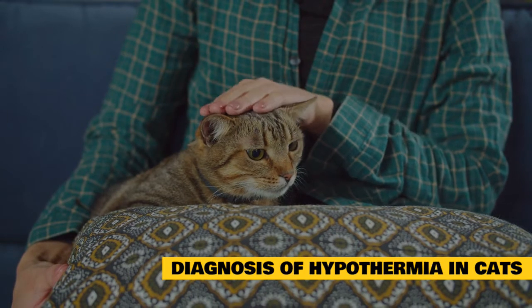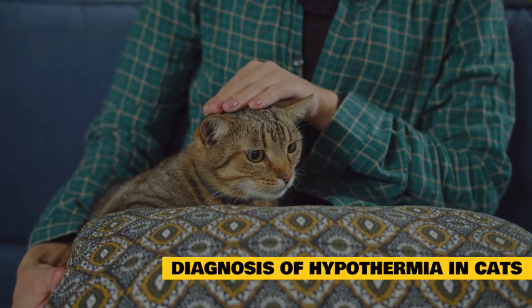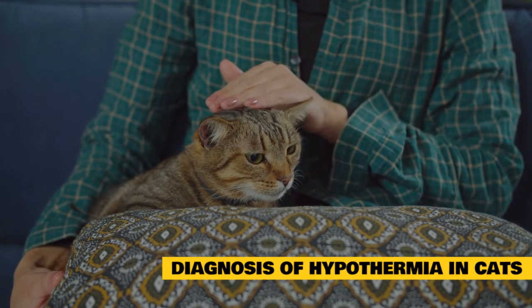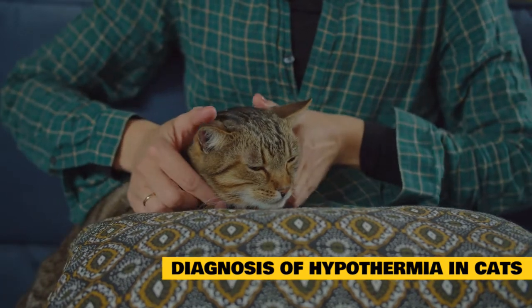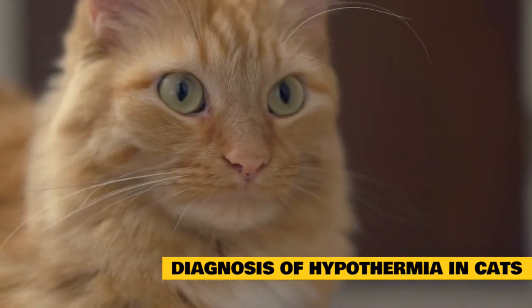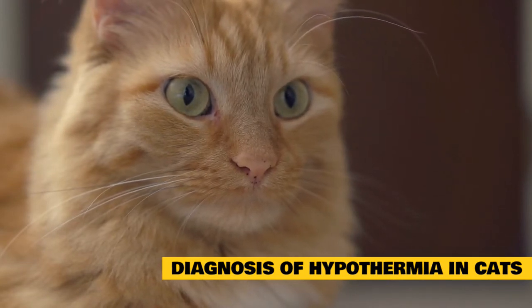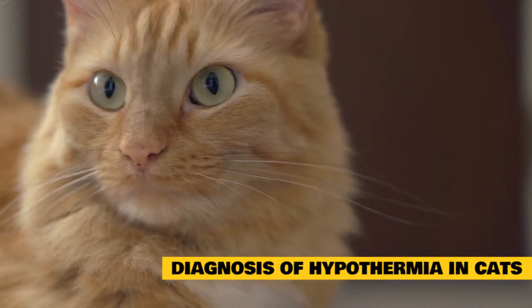As soon as you spot signs of hypothermia, bring your cat into a veterinarian's office immediately. Tell the vet all of the symptoms you have observed and when you first began to notice them. If your cat has been left outdoors or exposed to cold temperatures in any other way, make sure you mention this to the vet as well. The vet will begin by checking your cat's vital signs, which include temperature, heart rate, and respiratory rate. Once the vet notices the cat's temperature is well below normal, he will most likely make a diagnosis of hypothermia without performing any further tests.